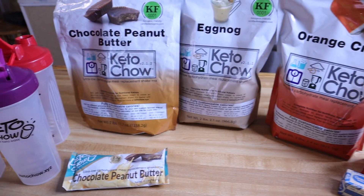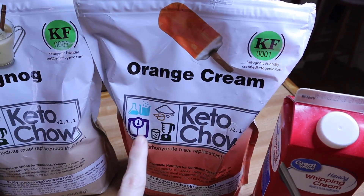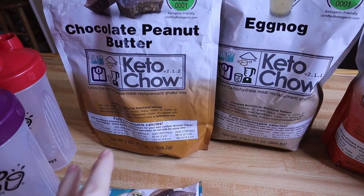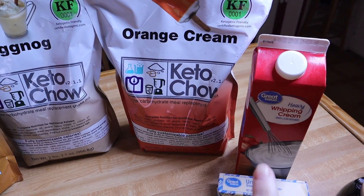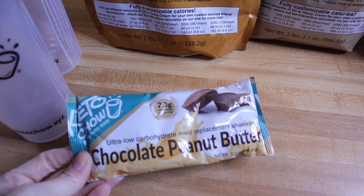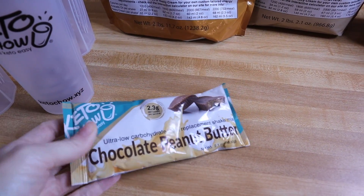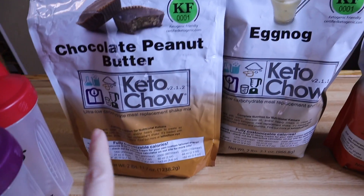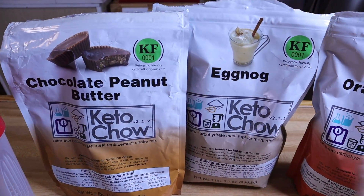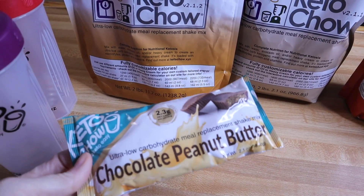I'm prepping some Keto Chow for this week. I'm showing this because Chris makes the orange cream completely different than the others — the other ones we just add water and melted butter, but on the orange cream he now adds heavy whipping cream and water. This is the chocolate peanut butter sample pack — Keto Chow now offers those, which they hadn't in the past. If you want to try Keto Chow, I have a discount code linked below.